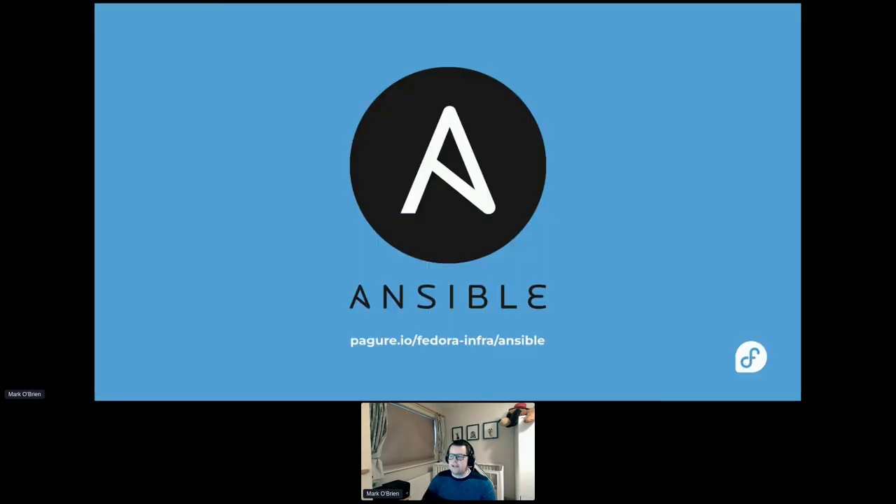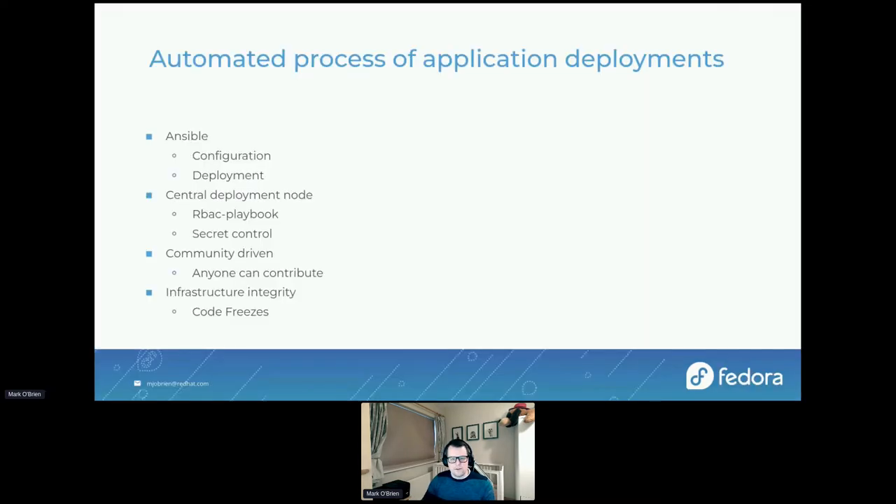Ansible is a huge part of how we manage our infrastructure — it's so important it gets its own slide. We've been early adopters; our repo is publicly available. We use it for both configuration and deployment, so almost all of our infrastructure is defined in Ansible. This allows consistent configuration everywhere, quick redeployment or duplication of hosts, idempotency so you can run playbooks again and again without things changing, and rapid deployment. We also use it for templating deployments — for example, for our OpenShift cluster there's a template you fill in and it'll deploy the app for you.